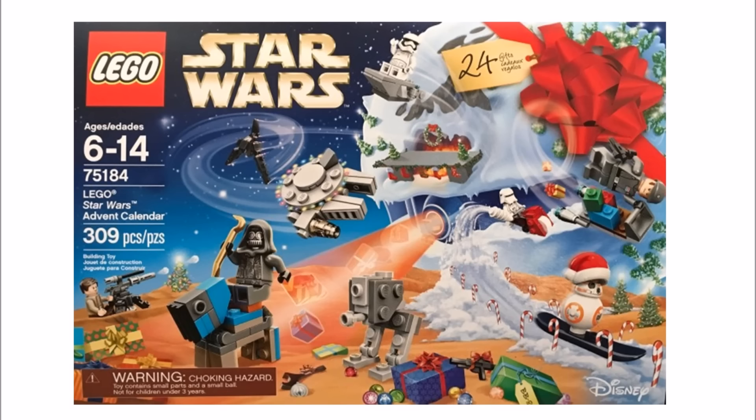From the box set image we sadly can't see all 24 gifts, but starting on the left there will be a Resistance Trooper with a fixed gun and an Unkers Thug minifigure just like the one from Rey's speeder set, and he's riding a mini Luggerbeast which is a clever build. You can also see a tiny AT-ST, and BB-8 with a Christmas hat on is riding a snowboard — it wouldn't surprise us if BB-8 was the Santa Christmas gift for day 24.